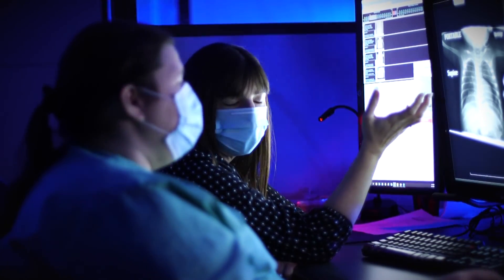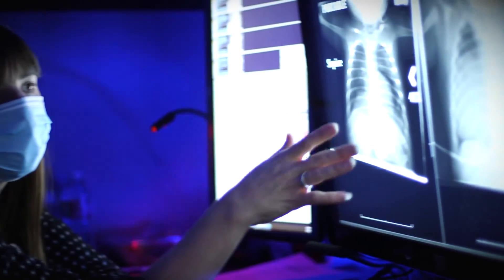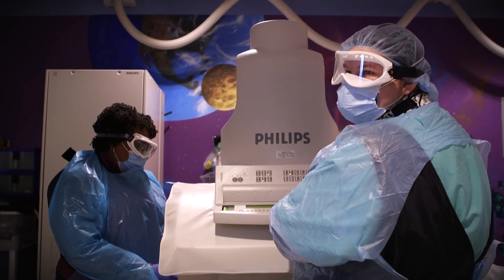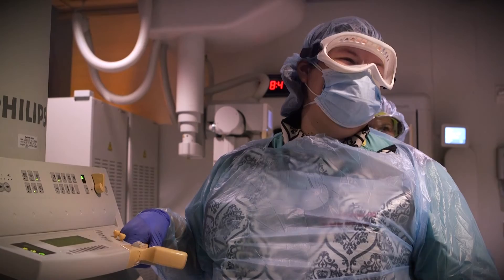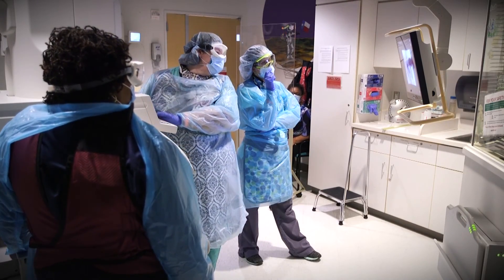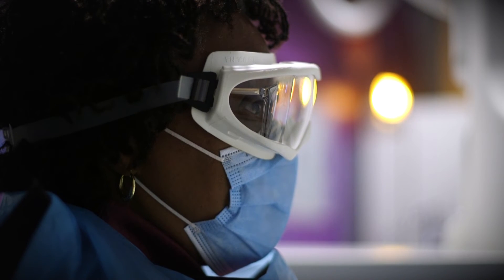During your rotations, you'll work one-on-one with a radiology faculty member. As a first-year pediatric radiology fellow, you'll receive hands-on training and develop the foundational skills necessary to master all modalities of pediatric radiology.